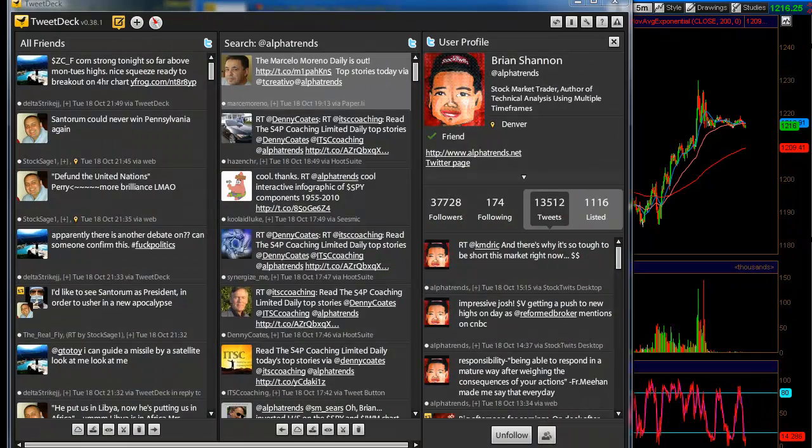Hey Traders, this is Cousin Vinny coming to you on the 18th of October, Tuesday, with some thoughts and targets for tomorrow. We had a nice rally end of day today.